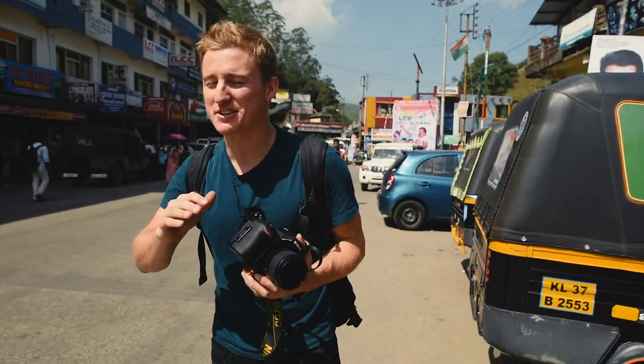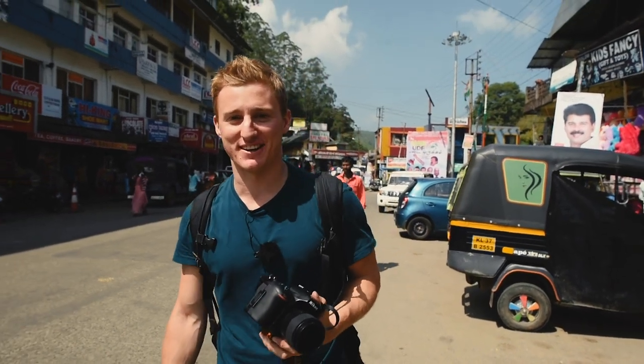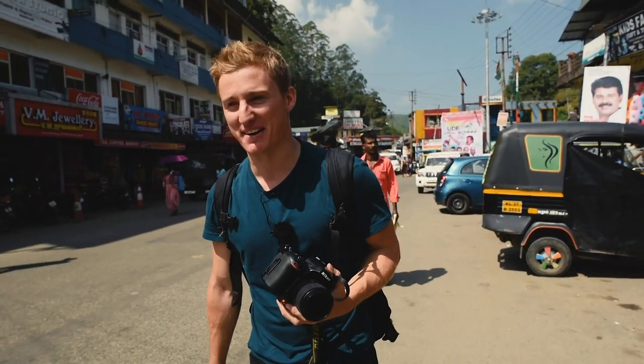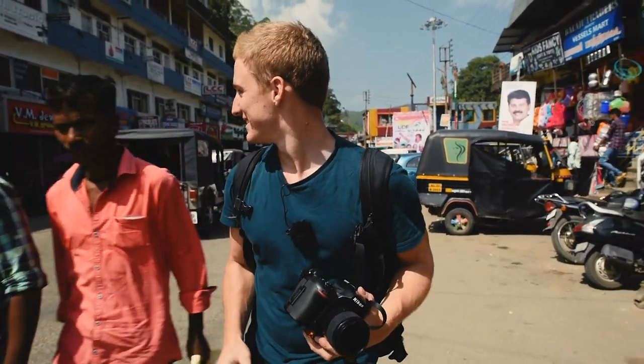Those are the kind of shots you just have no idea about — I've got no idea if I got a good shot. I've just got to wait to get them on the computer and have a look later. I'm actually quite excited about that, and I never would have tried it if it wasn't for this challenge.